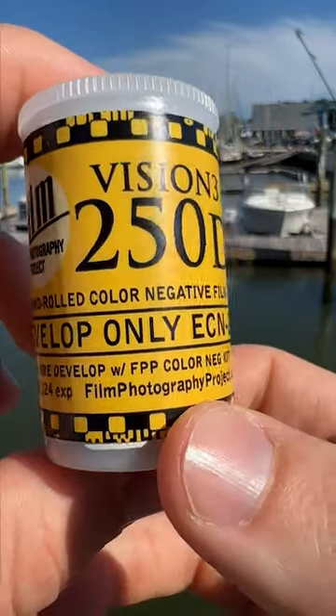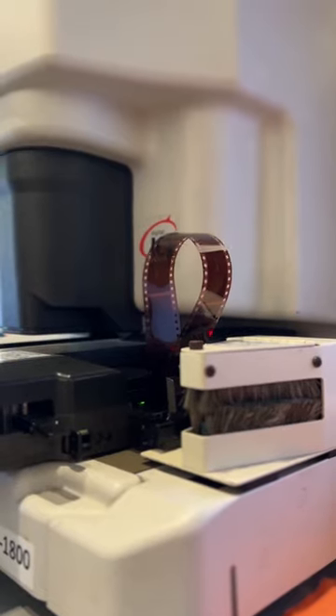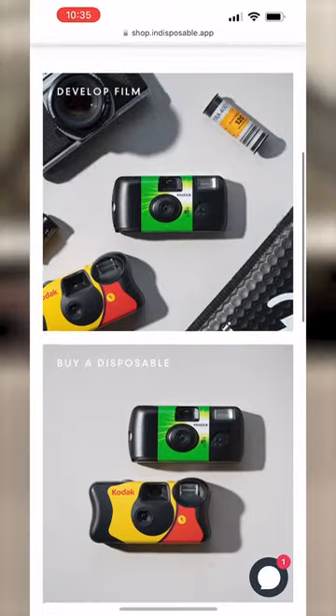Because it's motion picture film, this does need to be developed using ECN2 processing, so it can't be done in just any film lab. But lucky for you, Indisposable does offer ECN2 development. It's not listed on our website just yet, so if you need any done, just send us an email.